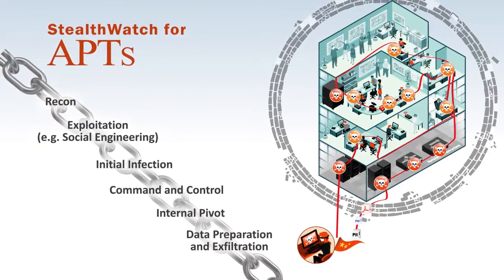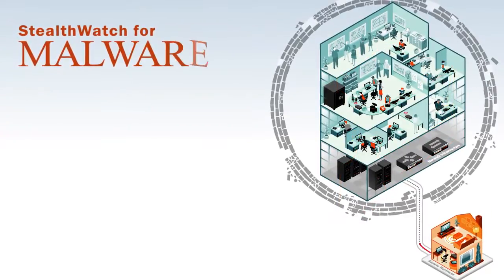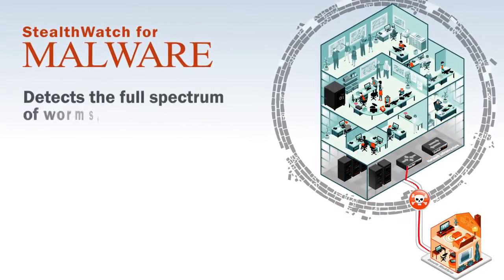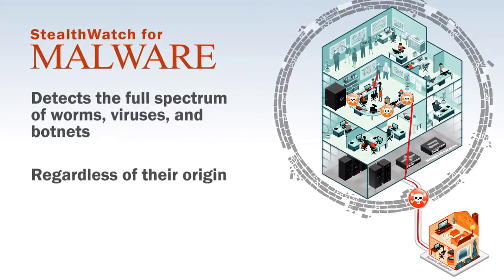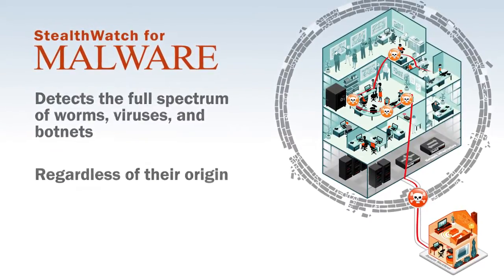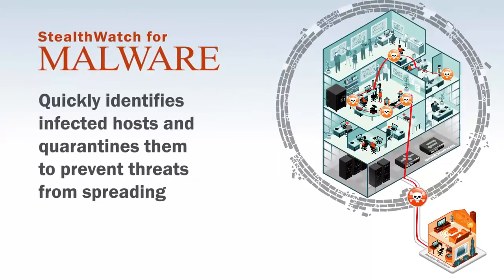When it comes to malware, StealthWatch quickly detects the full spectrum of worms, viruses, and botnets, whether they come through the perimeter, mobile devices, or on a USB key, and quarantine them to prevent the threat from spreading.